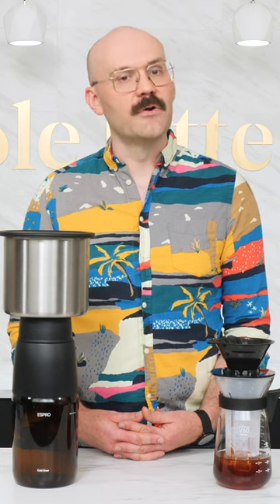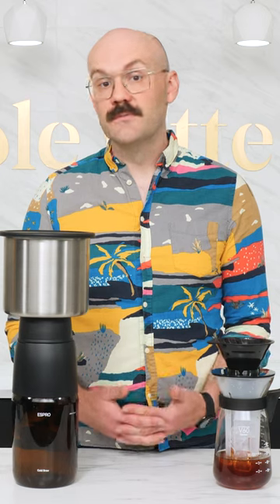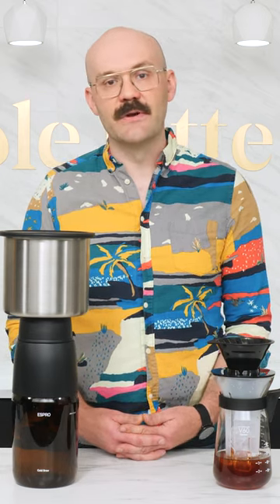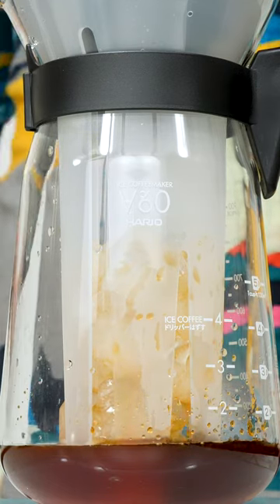Iced coffee is usually hot coffee that's chilled before drinking, while cold brew is coffee that's brewed with cold or room temp water. With cold brew, the cool water takes a while to extract what it needs from the coffee, sometimes up to 24 hours. Meanwhile, iced coffee can just be regular drip coffee brewed over ice cubes.